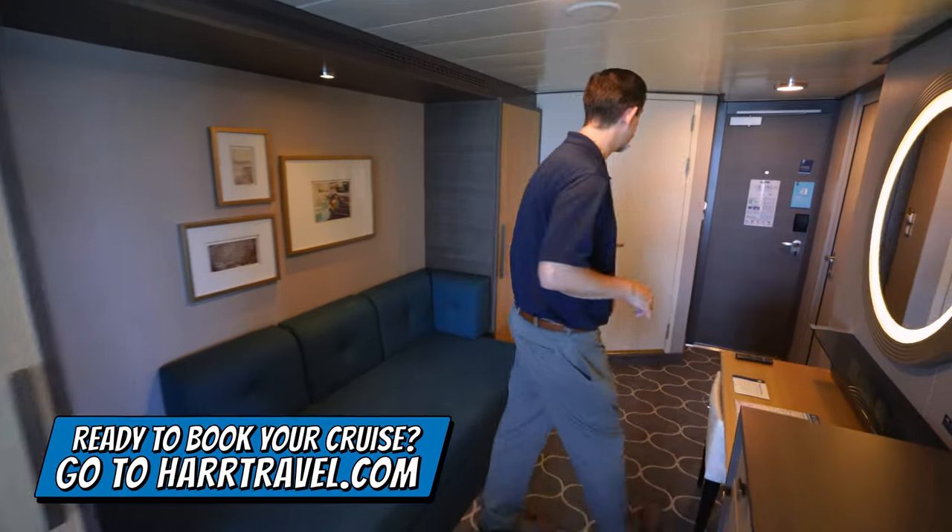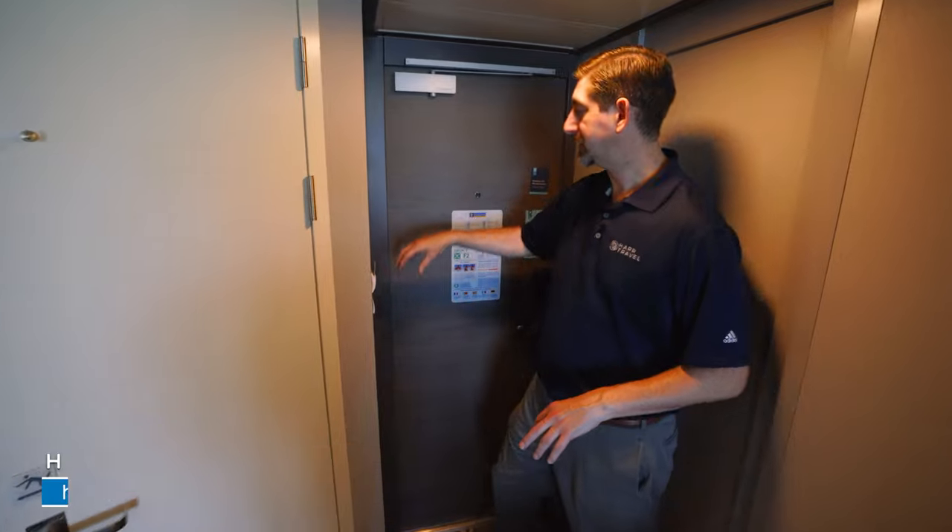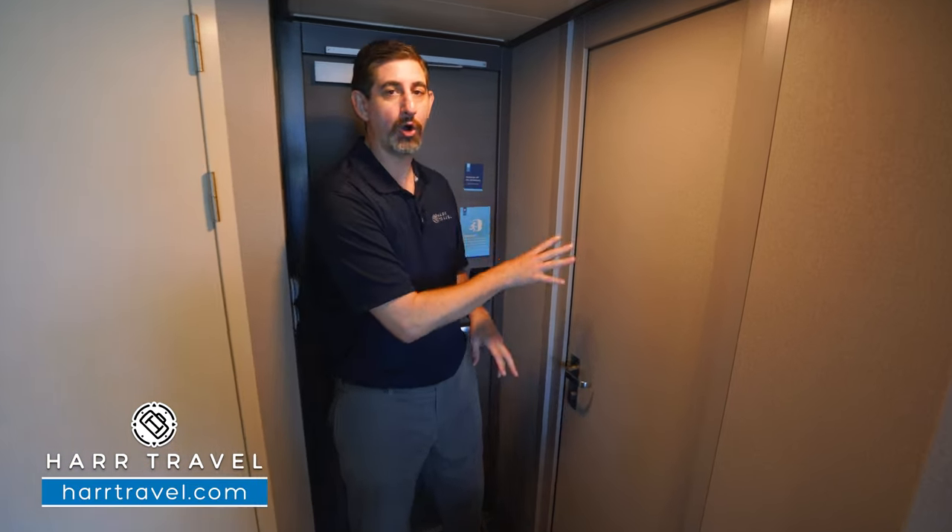As you head into the room, I wanted to point out that they've got this power saving device. You're going to want to put your key card in there — that's going to activate all the electrical in the room. Now, this is a connecting balcony, which means this door will be open only if you book both rooms.